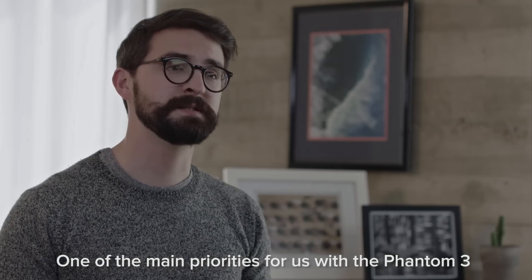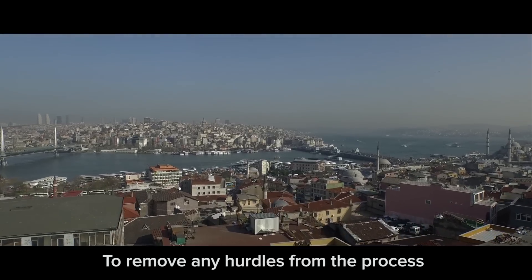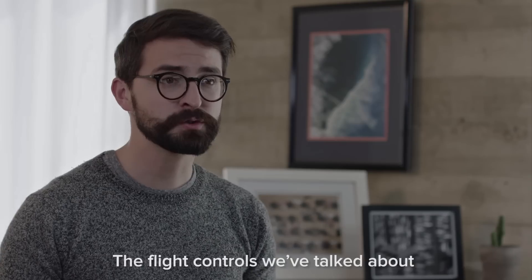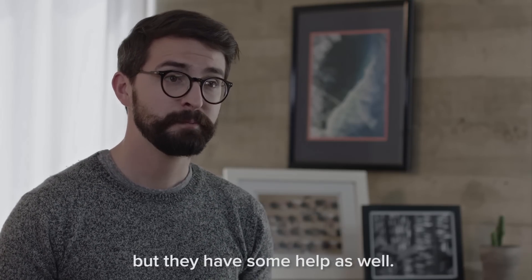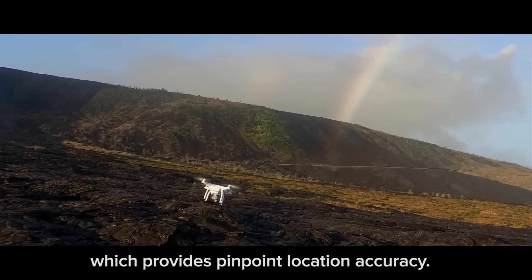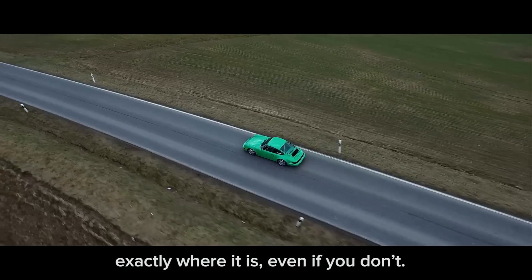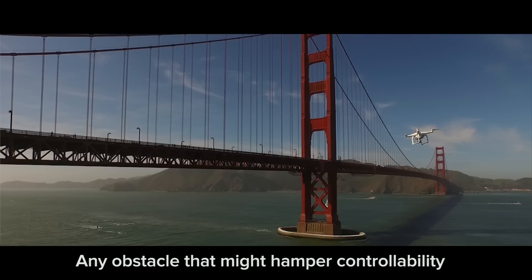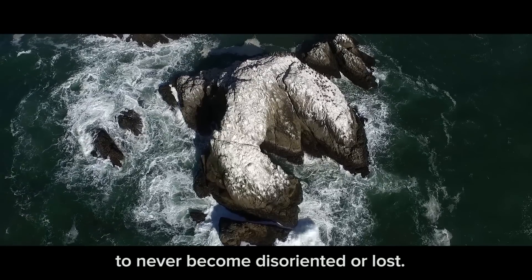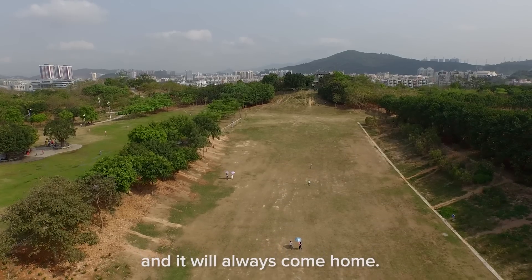One of the main priorities for us with the Phantom 3 was to streamline the experience of piloting the quadcopter — to remove any hurdles from the process so that all that's left is pure fun. The flight controls are integral for this to happen, but they have some help as well. The Phantom 3 boasts an upgraded GPS system onboard, which provides pinpoint location accuracy. What that means is that your Phantom always knows exactly where it is, even if you don't. Any obstacle that might hamper controllability can rely on the intelligence of the Phantom 3 to never become disoriented or lost. It makes flying completely effortless, and it will always come home.